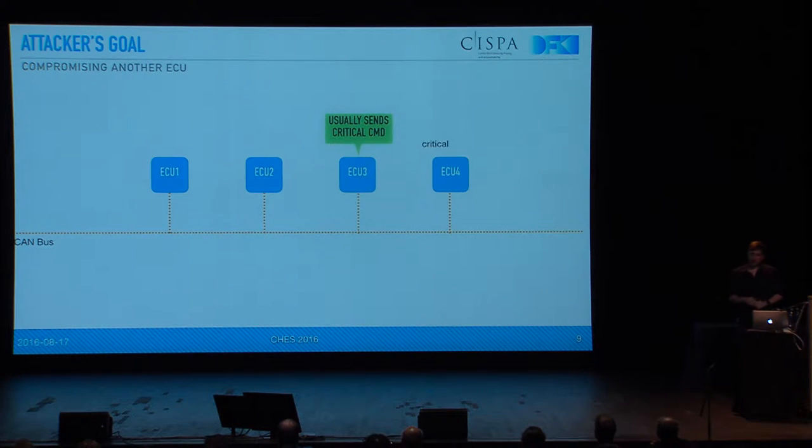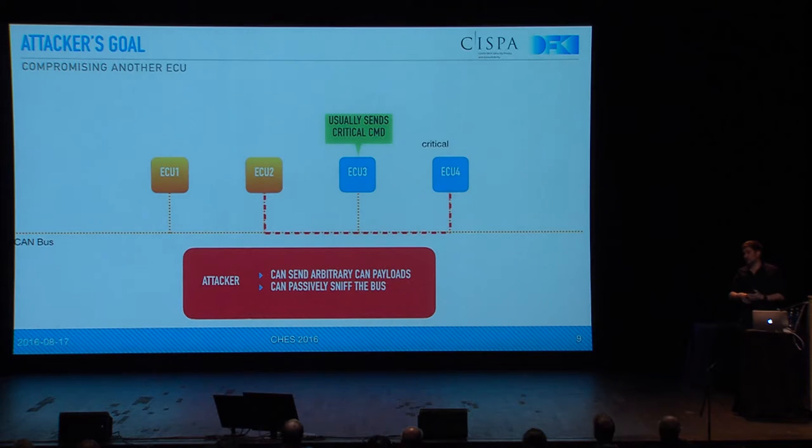The adversary we're talking about was already alluded to in the earlier talk. To refresh your memory: one ECU that is supposed to send a critical command — let's say the park maneuvering assistant, abstract ECU 3 — and ECU 4 could be something like the power steering that accepts that command. But the attacker has compromised any other ECU and wants to impersonate ECU 3 to send some critical command so that it seems to be coming from ECU 3 but in fact isn't. That means the attacker can send arbitrary payloads, can replay them, and can also passively listen to the CAN bus.